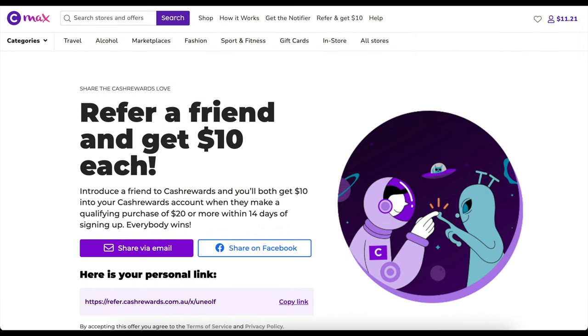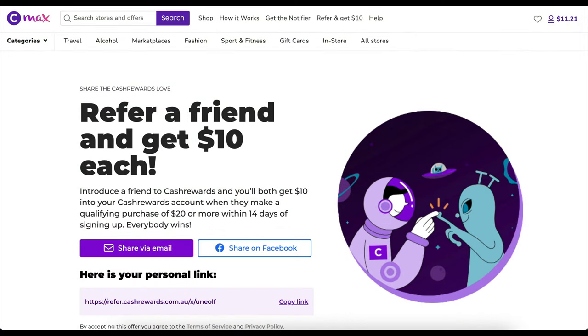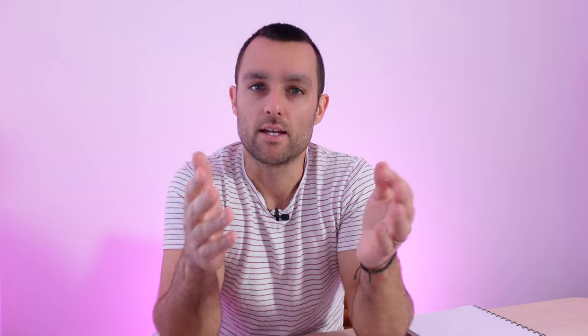In terms of a referral code, if you're looking for one, I do have one — it gives both of us around $15, though the amount does change. It gives you extra credit, basically free money in your account, if you use my link to set up your account. I hope you found that useful. Do you use cash rewards or do you find Shopback better? Let me know in the comments — I'm always curious to see what people find more useful, any tips and tricks. I'll see you on the next video. Bye.